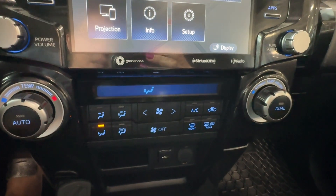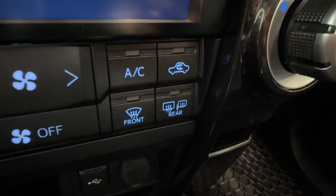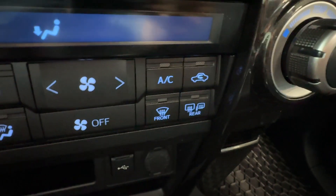Here we have push button start for the engine. Down below, automatic dual climate control with air conditioner, front windshield de-icer, rear window defogger, and the heated exterior mirrors button.